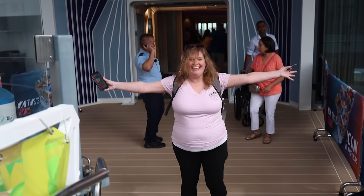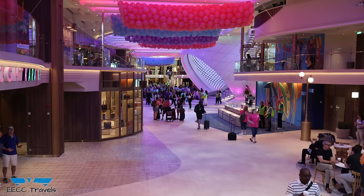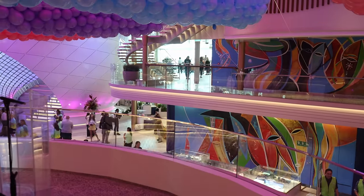We are on the world's largest ship — Icon of the Seas. We are here, we made it. We have the beautiful Pearl right here behind us. We are on the promenade area, and it is beautiful as expected. It's really wide — you literally feel like you're in a mall right now.